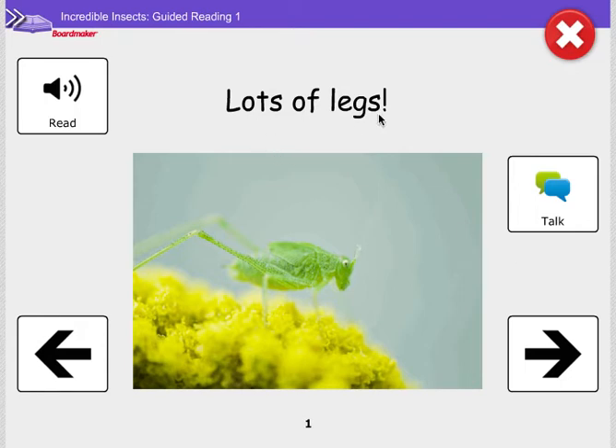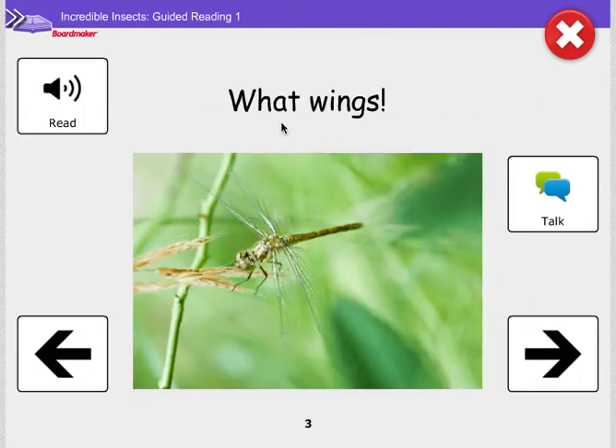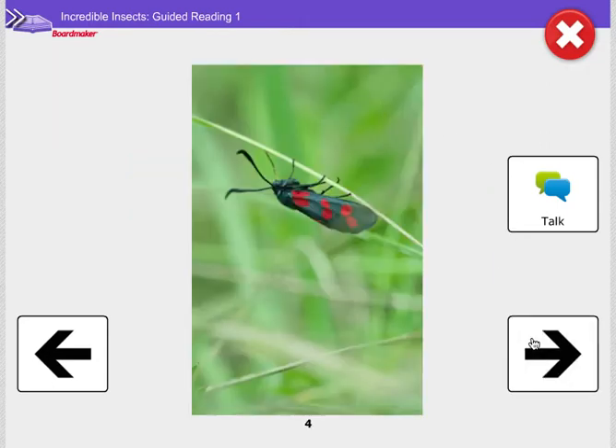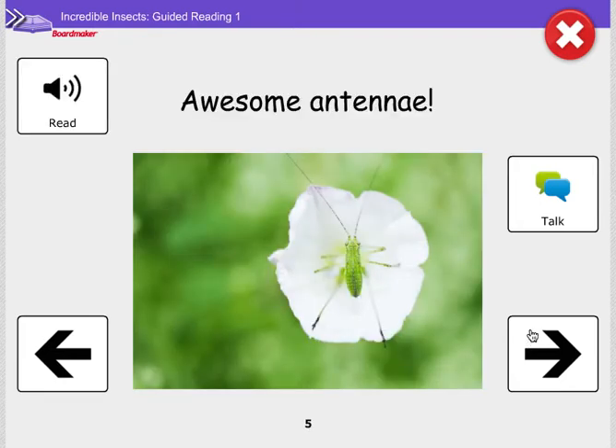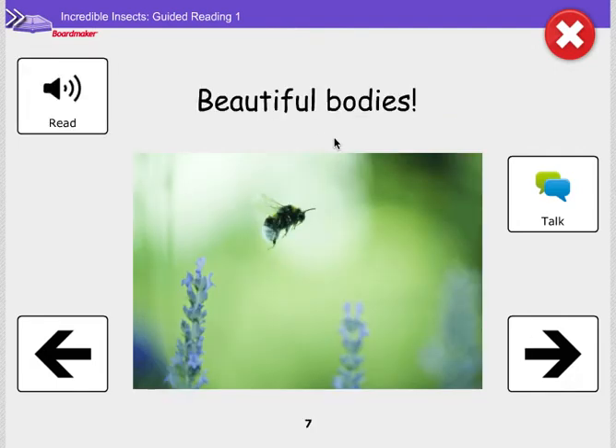Lots of legs. What wings? Awesome antennae. Beautiful bodies. Remember we're looking at the pictures, reading the words and thinking about what a good title would be.